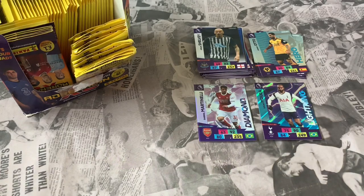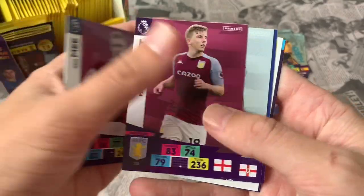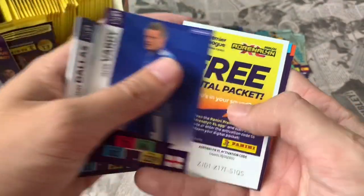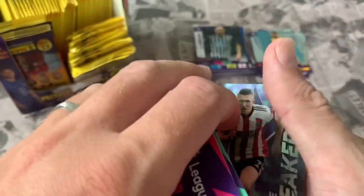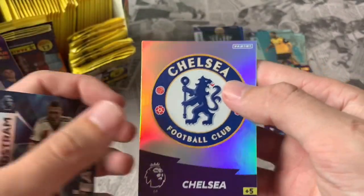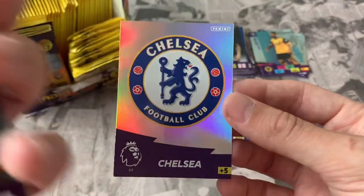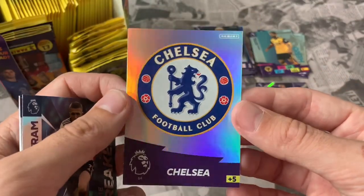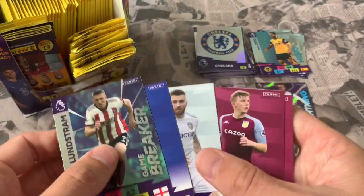Still no Golden Ballers yet, which I'm a little upset about, but hey ho — it's all part of the fun. Pack 8: Ben Mee Burnley, Matt Targett Aston Villa, Stuart Dallas Leeds, Jamie Vardy Leicester. Our inserts are Game Breaker John Lundstrom from Sheffield United and the Chelsea club crest — I really like the club crests in this collection, nice clean cards.